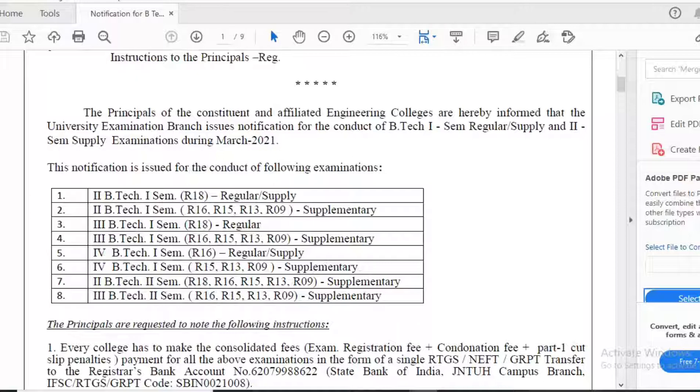The notification covers: Second year BTech 4th sem R18 regular/supply; Second year BTech 4th sem R09, R13, R15, R16 supplementary; Third year BTech 4th sem R18 regular; Third year BTech 4th sem R09, R13, R15, R16 supplementary; Fourth year BTech 4th sem R16 regular/supply; Fourth year BTech 4th sem R09, R13, R15 supplementary; and second and third year second semester R09, R13, R15, R16, R18 supplementary.